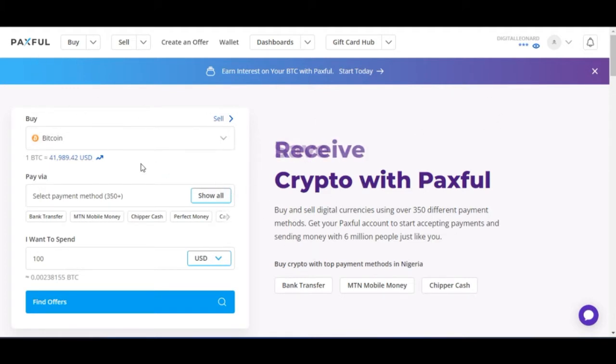I have a verified account with Paxful already. I'll click on the buy tab here on the exchange. They also have a mobile app — you can do this after downloading it from the Play Store or your App Store.